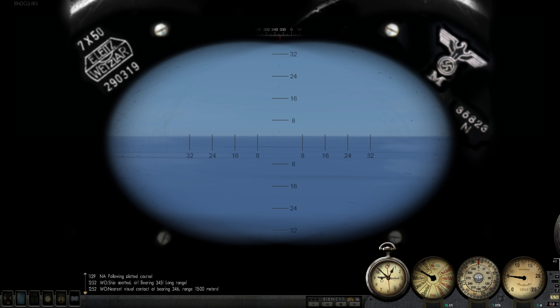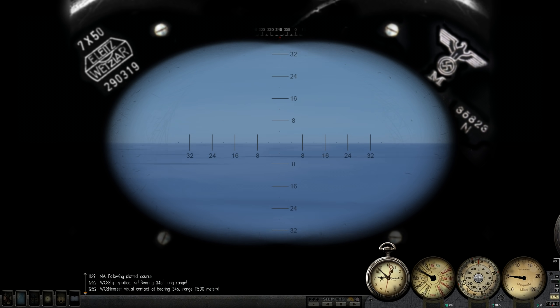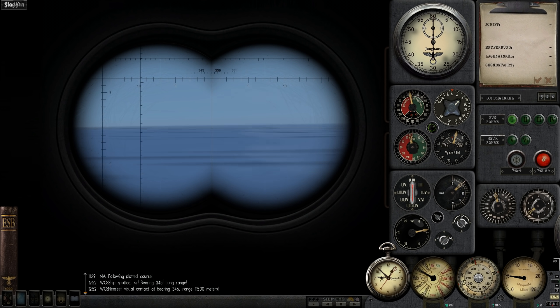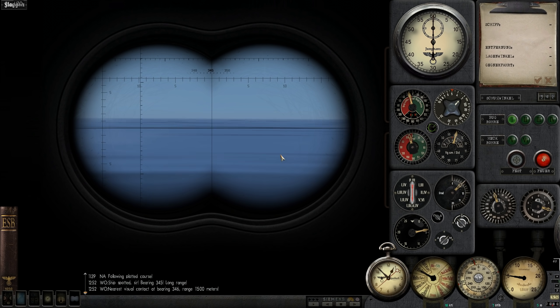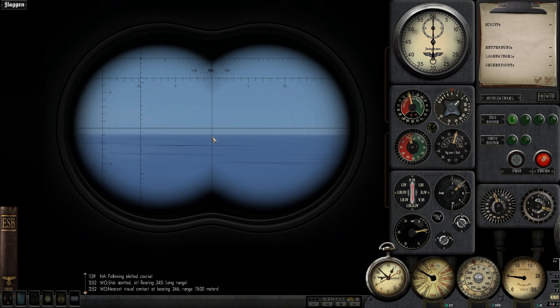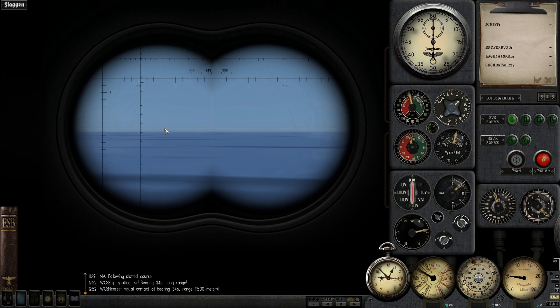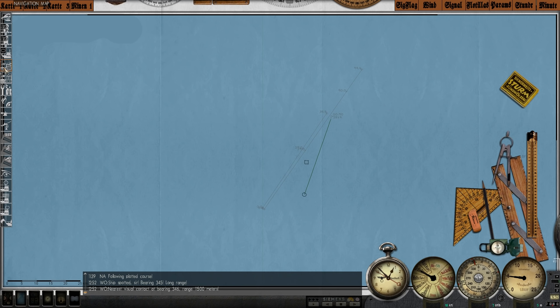I don't see it yet — that has me kind of worried that it's a sailboat. But okay, I do see it. Barely — I can just see the funnel. It is definitely a merchant ship, not a sailboat. So we've won in that department.